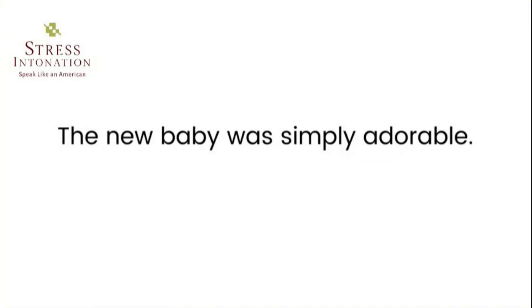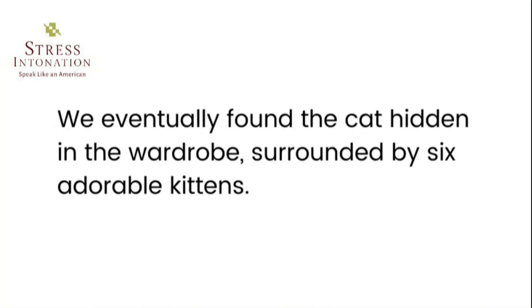Adorable — someone, especially a child or an animal, that is adorable is very attractive and makes you feel a lot of love towards them. 'The new baby was simply adorable.' 'We eventually found the cat, Hayden, in the wardrobe surrounded by six adorable kittens.' Thanks for joining me and have a good time.